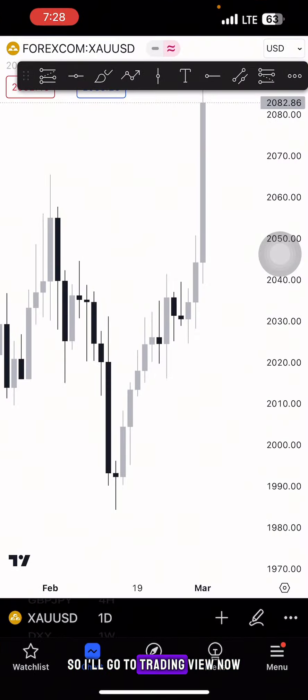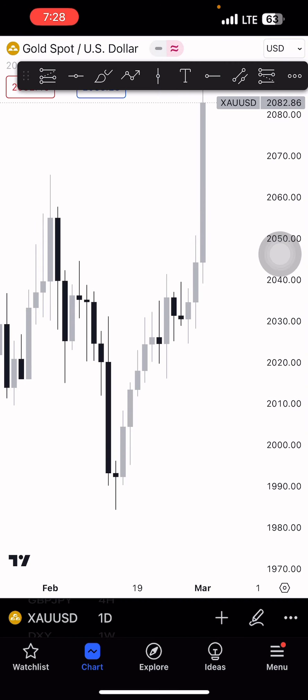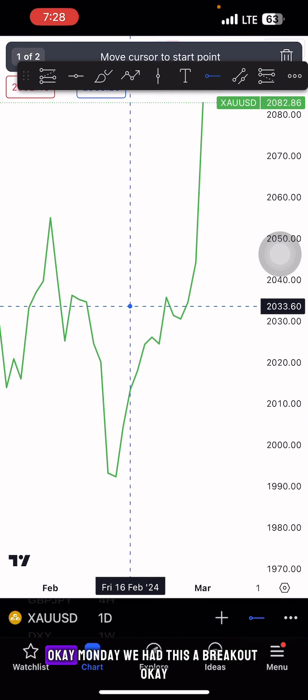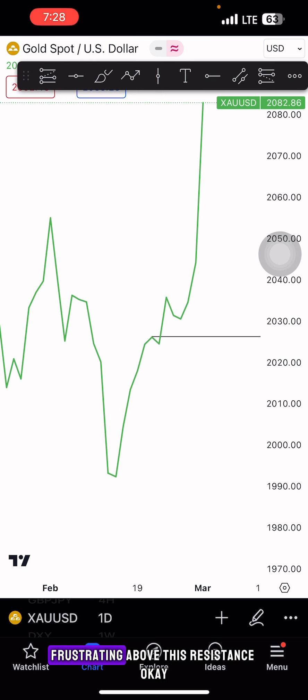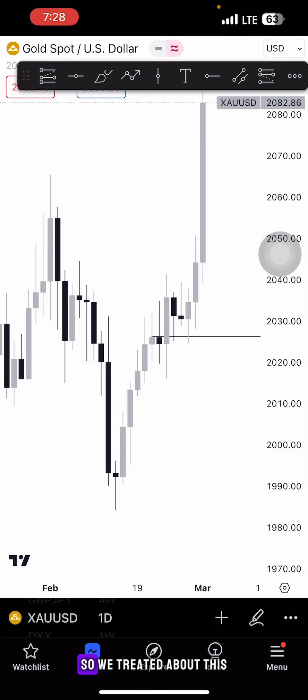I'll go to TradingView now. If I change to the line chart — on Monday we had a breakout, with price trading above this resistance. Some of you wonder how to identify resistance, so I'll explain. Then I go back to changing the chart type to candlestick — price traded above that level and we have an engulfing.